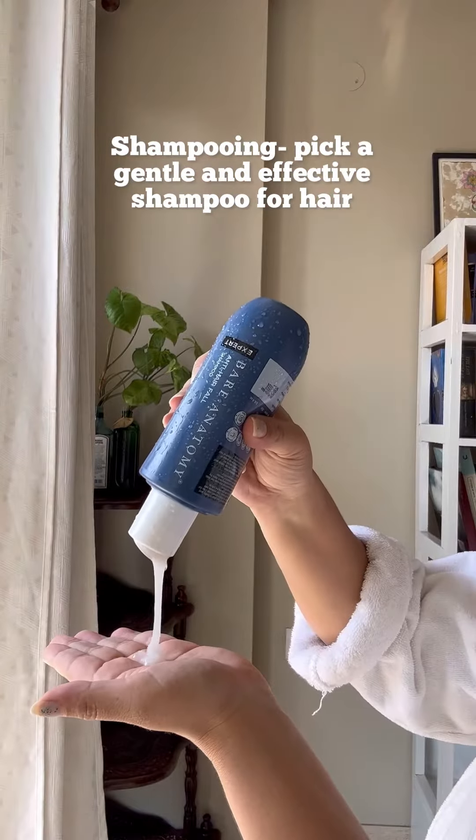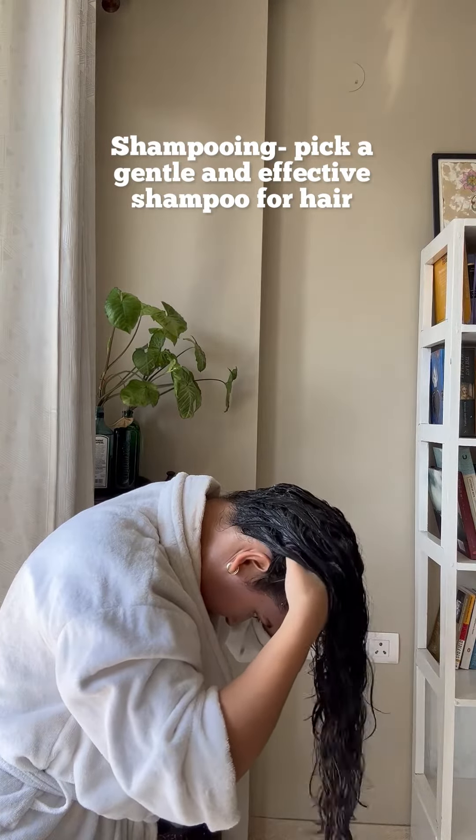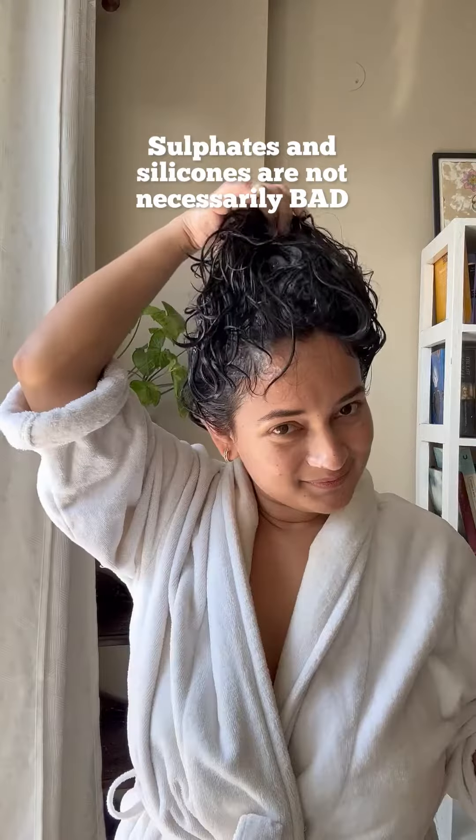The next step is shampooing and my main criteria here is that it should be gentle and foaming. My most consistent shampoo for six months now has been this one from Bare Anatomy. I feel the whole demonization of sulfates and silicones has made us so polarized, because these are not necessarily bad ingredients.